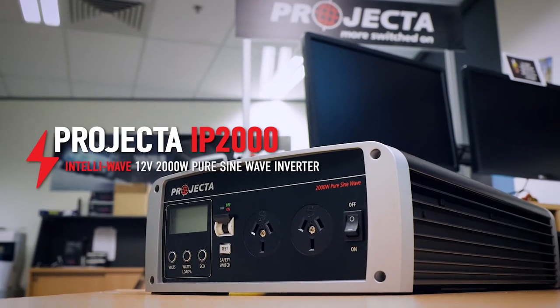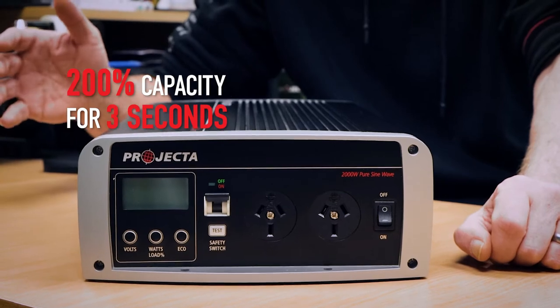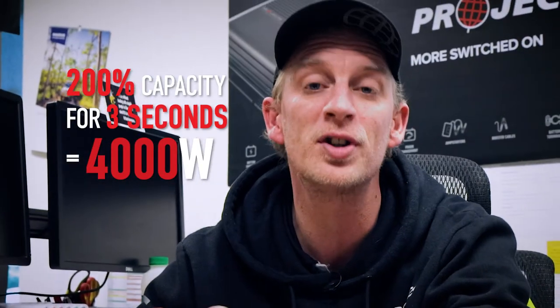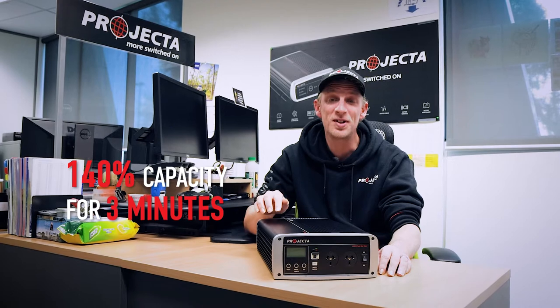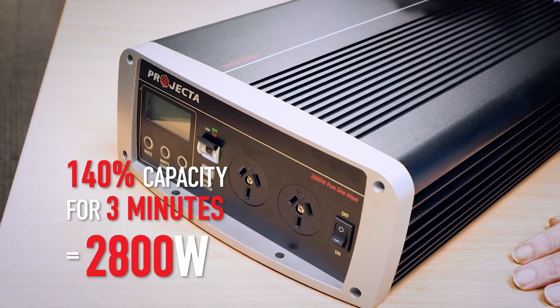That's where startup power, or peak power performance, comes into play. Our IntelliWave Inverters have the ability to power devices at 200% of the inverter's rated capacity for three seconds. In practice, that means that this 2000 watt inverter can actually power an appliance that requires 4000 watts during startup. And what's more, it can then run at 140% of its capacity for an impressive three minutes — that means that this IP2000 here can run at 2800 watts.